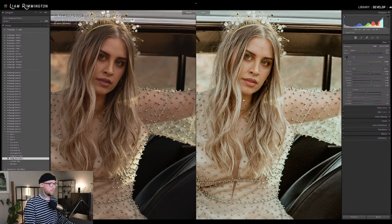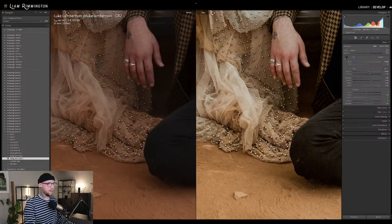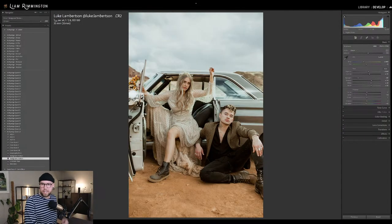I love that bit of green that's coming in — that tealy green coming into the highlights, and then the warmth coming through the shadows down here. Those nice warm-tone shadows. So that's really that classic cinematic look.